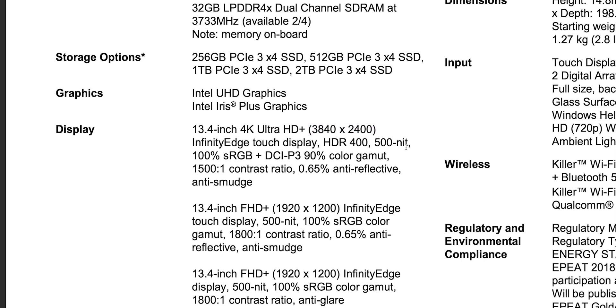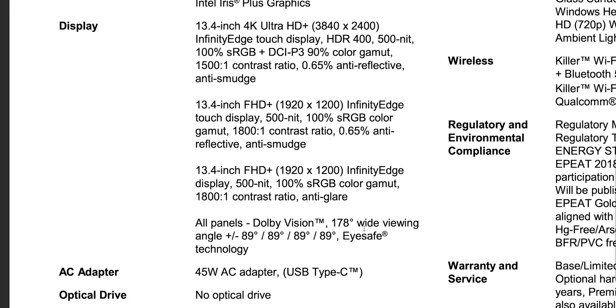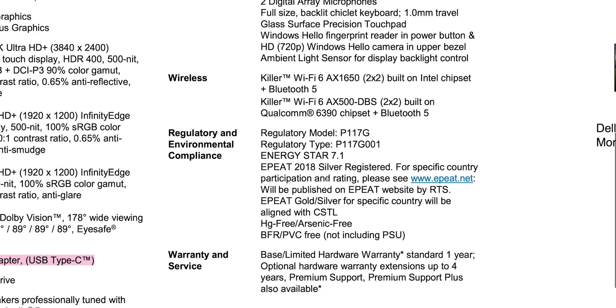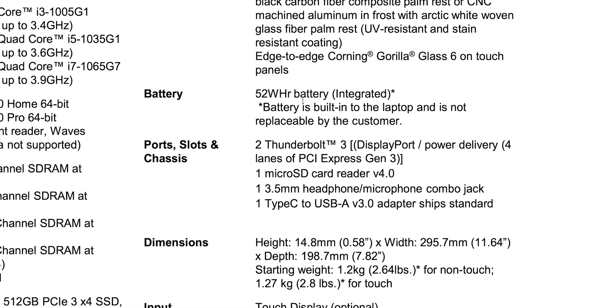The top display is 4K Plus at 3840x2400 — HDR 400, 500 nits, 100% sRGB or 90% P3 color gamut, and 1500:1 contrast ratio. Then there are two full HD Plus options at 500 nits, one with touch and one without, while the 4K is touch. Power drops to 45W — going to 10nm means lower wattage. The 52Wh battery delivers up to 19 hours on full HD Plus; I'd say you'll definitely get over 10 hours, and with the 4K probably around 7-8 hours.